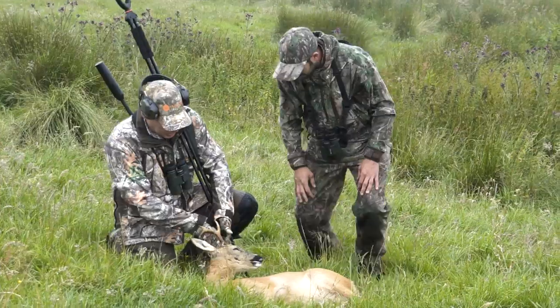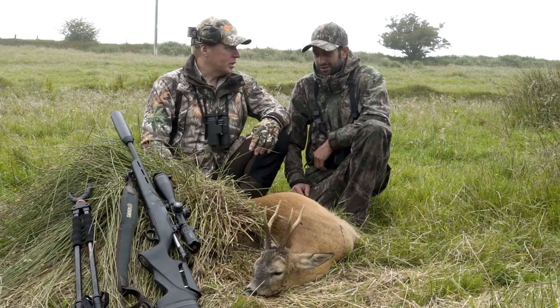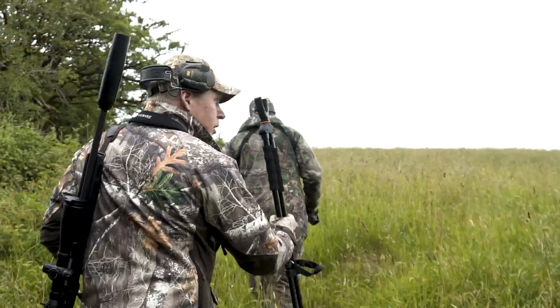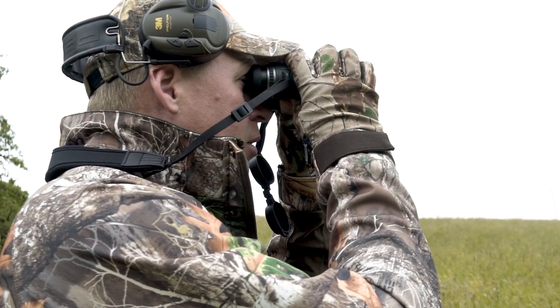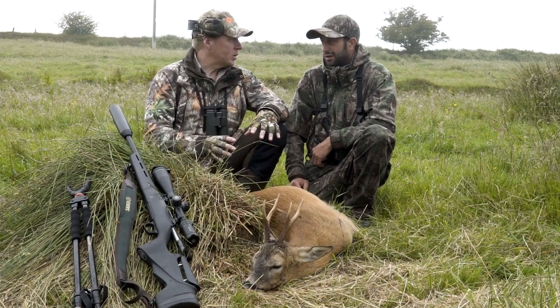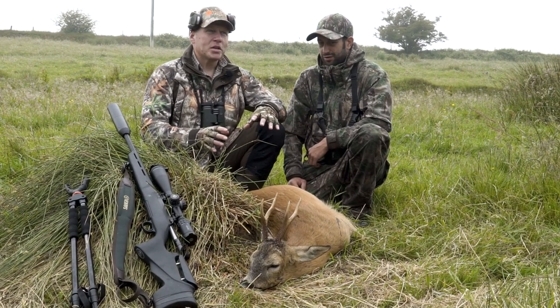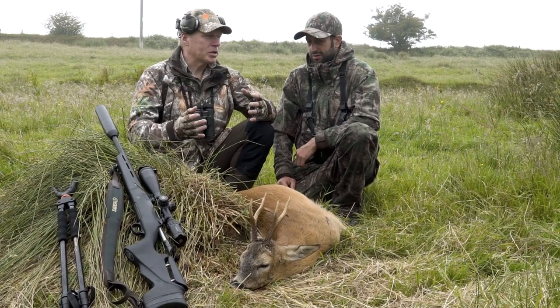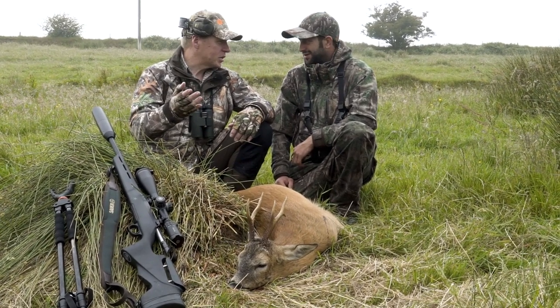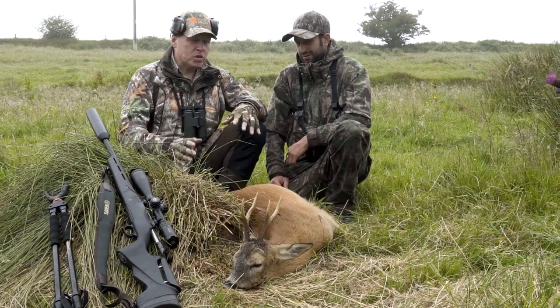Chris, you've done us proud again — thanks ever so much. What an amazing couple of stalks. That worked out perfectly really. It did in the end, but it's been a bit challenging. When I come stalking down here with Chris, it's never straightforward. There's always some form of weather condition or environmental issue, and the traffic just getting down here in the South West Peninsula can be pretty tough. But it's always worth the effort.